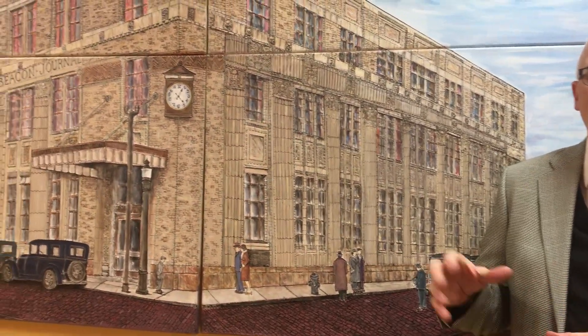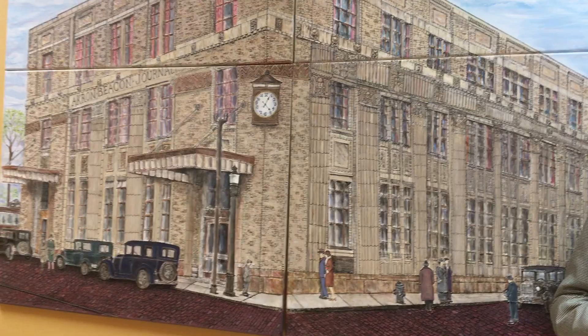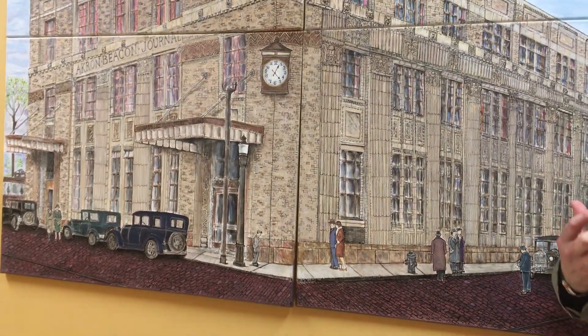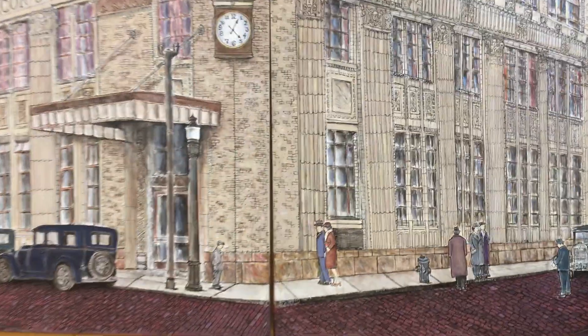So this building was built at the end of 1927, opened in 1928, and the presses were started by Calvin Coolidge, who was the president. He started the presses by teletype from the White House — he pushed the button and started the presses rolling. And this is the first Art Deco building in the city of Akron, and it really was a jewel in that time period. Our focus was to draw attention to the rich history of this building and how great the architecture is.